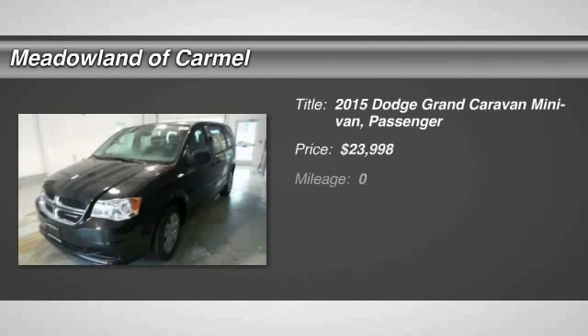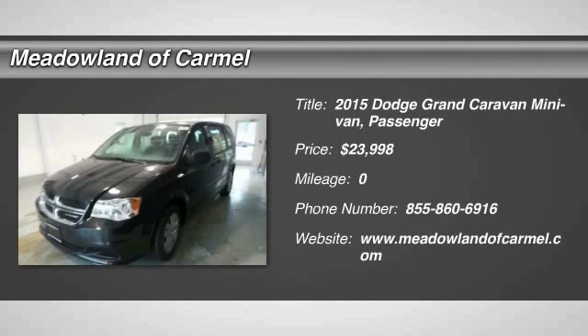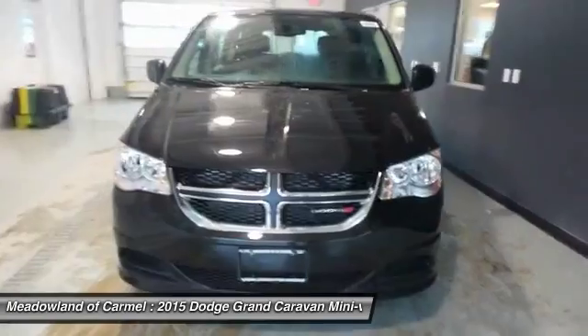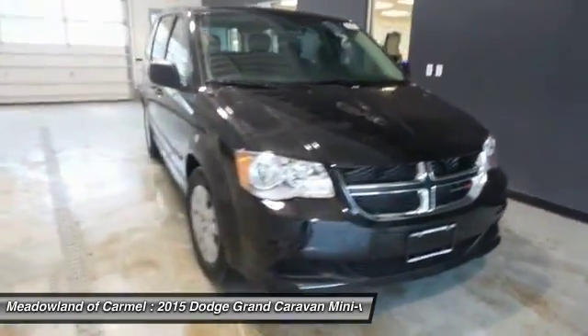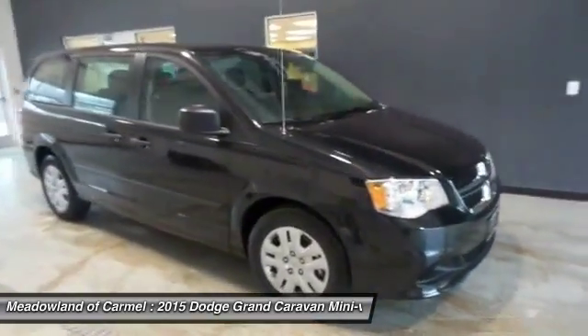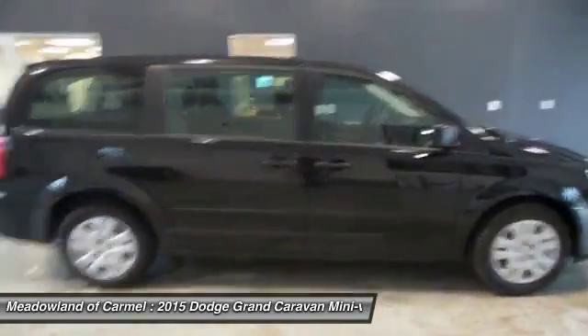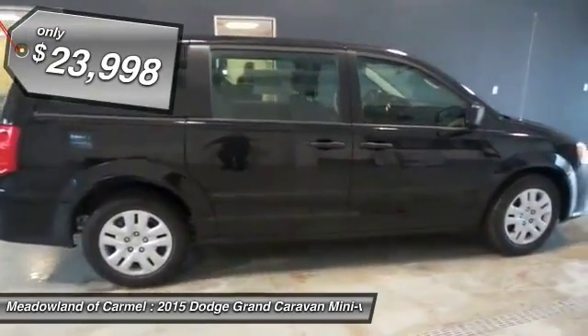The 2015 Dodge Grand Caravan. The Dodge Grand Caravan received the government's highest front and side crash rating of five stars. Its vast interior is widely praised, with an innovative seating arrangement, versatile cargo storage, and enough entertainment features to keep the kids entertained on road trips, and is priced below $25,000.